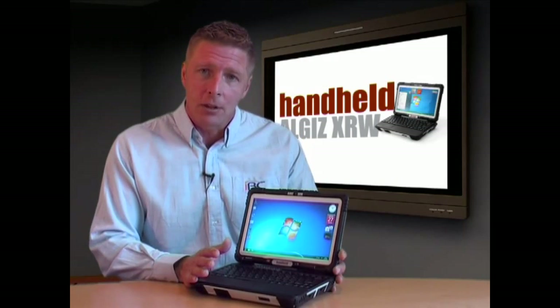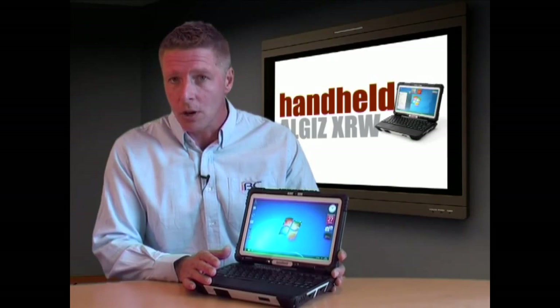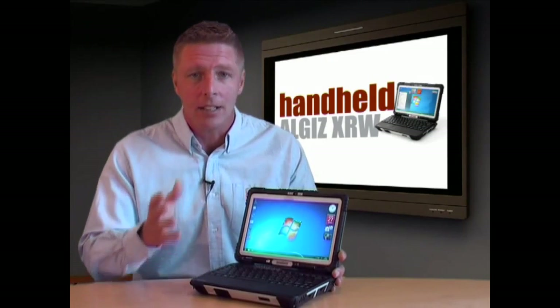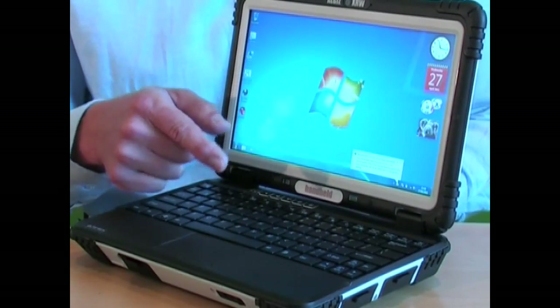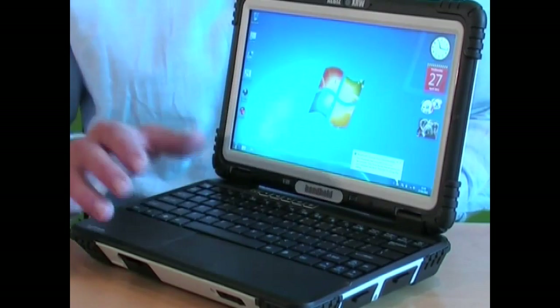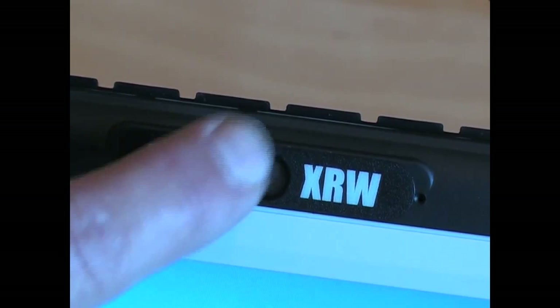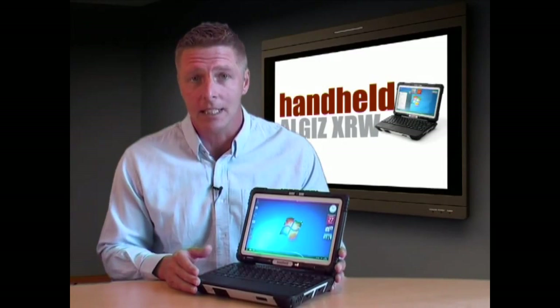The ALGIZ XRW also offers optional Gobi 2000 technology, enabling you to work on your choice of wireless frequency anywhere in the world. And you can put in a full day's work courtesy of a battery that works for a full 8 hours on a charge. Other useful features include a built-in 2-megapixel autofocus camera for video conferencing in the field and an SD card for backing up field data.